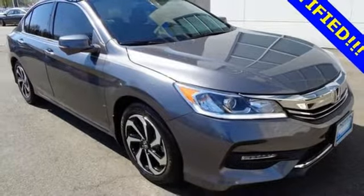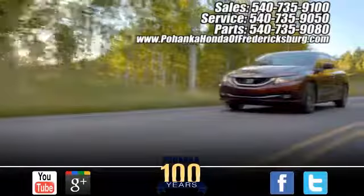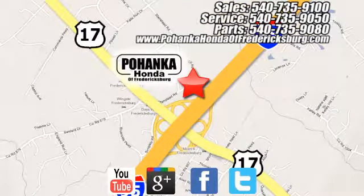Take this Accord for a test drive. Pohenka Honda of Fredericksburg is a great place to buy a car, conveniently located at 60 South Gateway Drive in Fredericksburg.